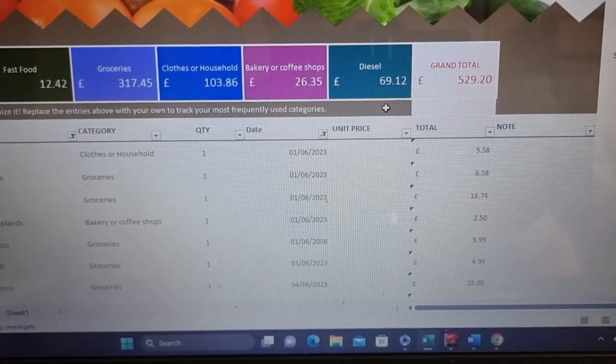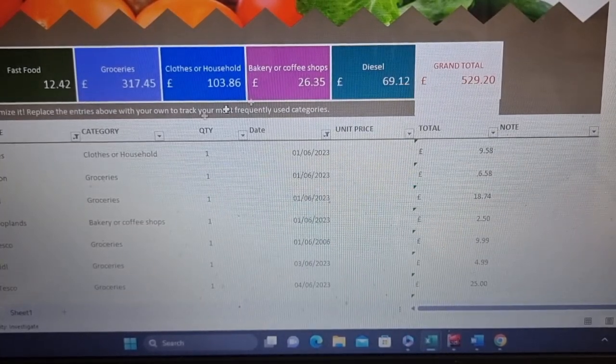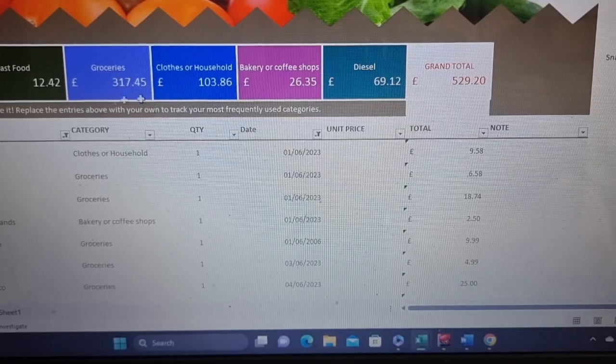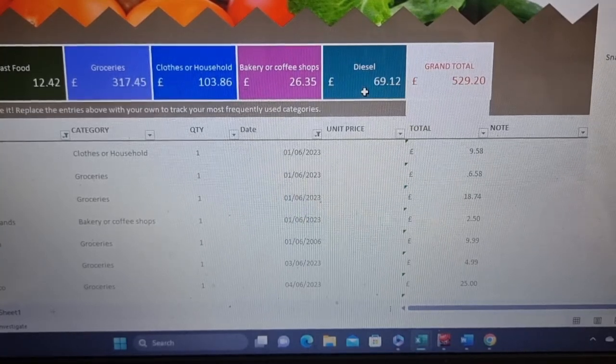I can see where the bulk of the money is going. Obviously the bulk of the money is going on groceries and household to some extent. I don't travel as far with my car, so diesel — I haven't used much this month.